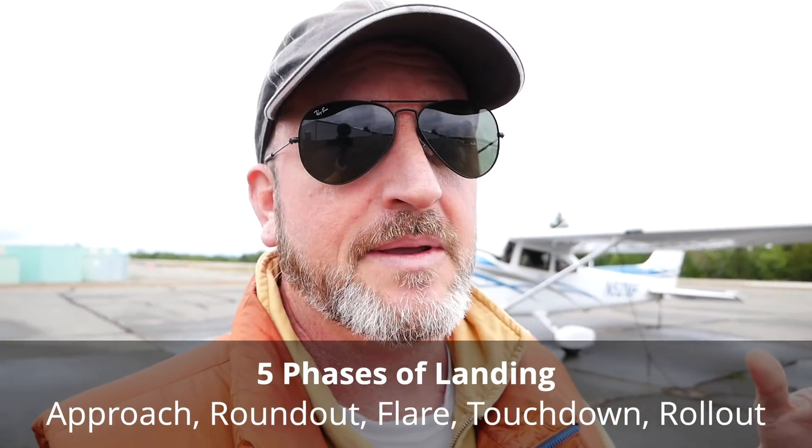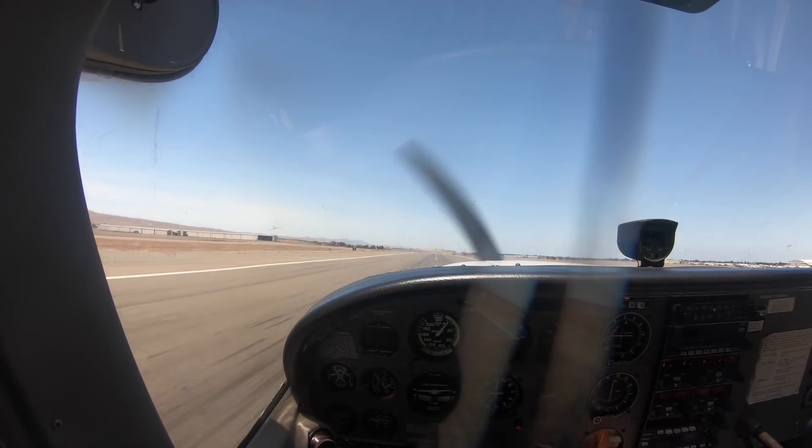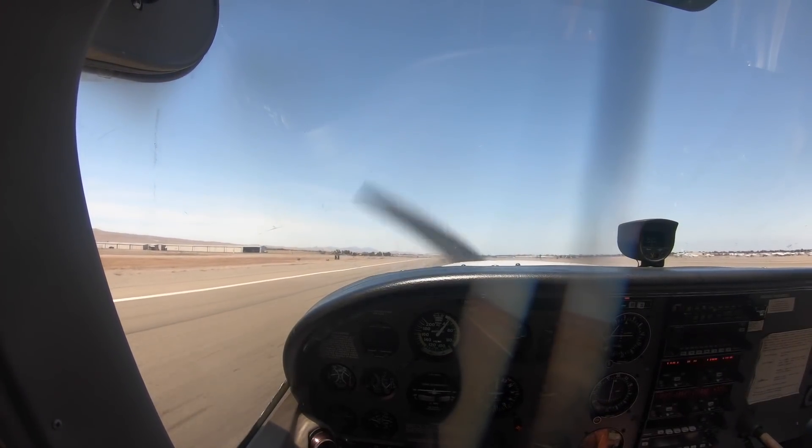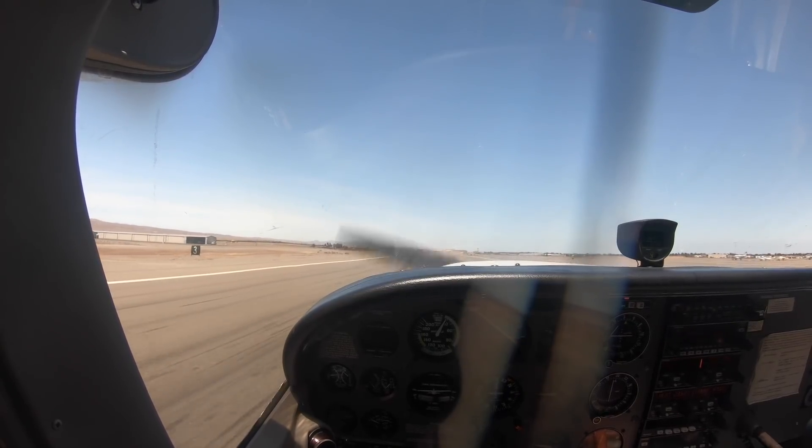The first step, the approach, means that you have good airspeed control. If you can't control your airspeed, simply go around — practice a go-around. Do not attempt landing until you can control your airspeed, because when you land an airplane you sort of have to trick it into stopping flying. The hard thing about landing is you have to go down and slow down at the same time, and altitude is potential energy. If you arrive at the ground with 20 knots too much speed, you are not going to be able to get the wing to stop flying.